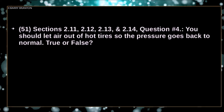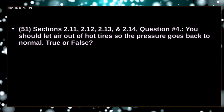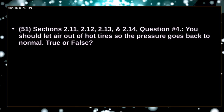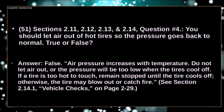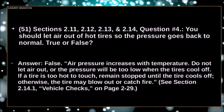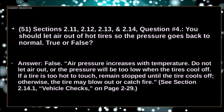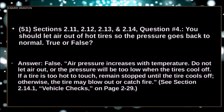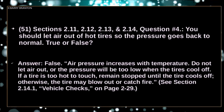You should let air out of hot tires so the pressure goes back to normal — true or false? False. Air pressure increases with temperature. Do not let air out or the pressure will be too low when the tires cool off. If a tire is too hot to touch, remain stopped until the tire cools off. Otherwise the tire may blow out or catch fire.